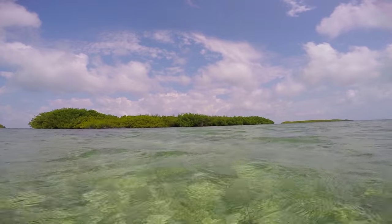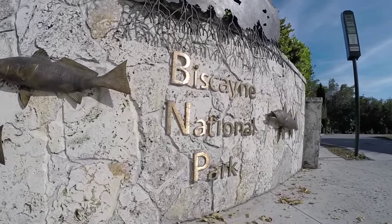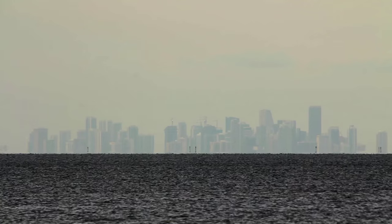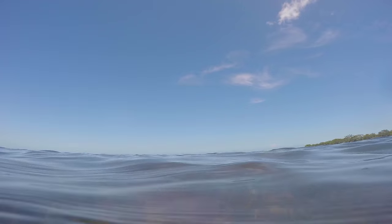Biscayne National Park was established in the 1960s by a small group of dedicated citizen activists who were very concerned because this whole area was slated for extensive development. They felt that the land and waters were very, very special and needed to be protected as a national park.